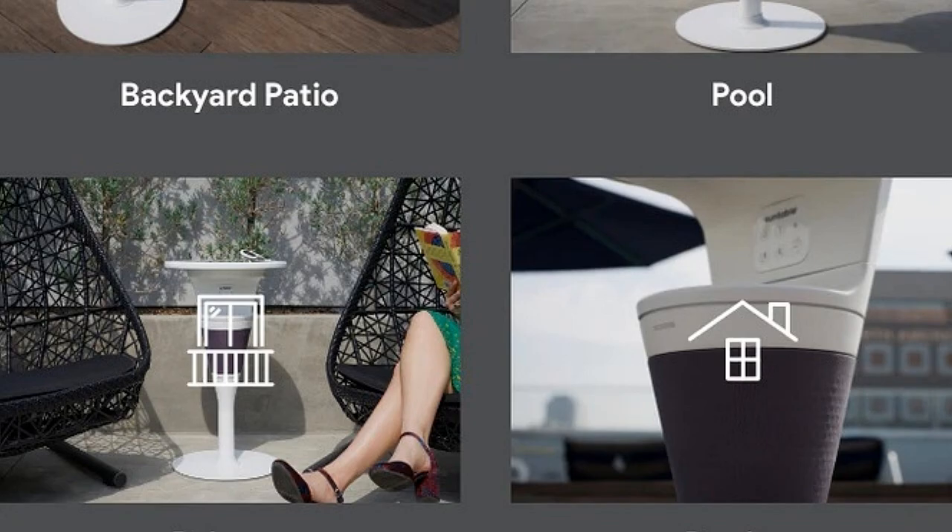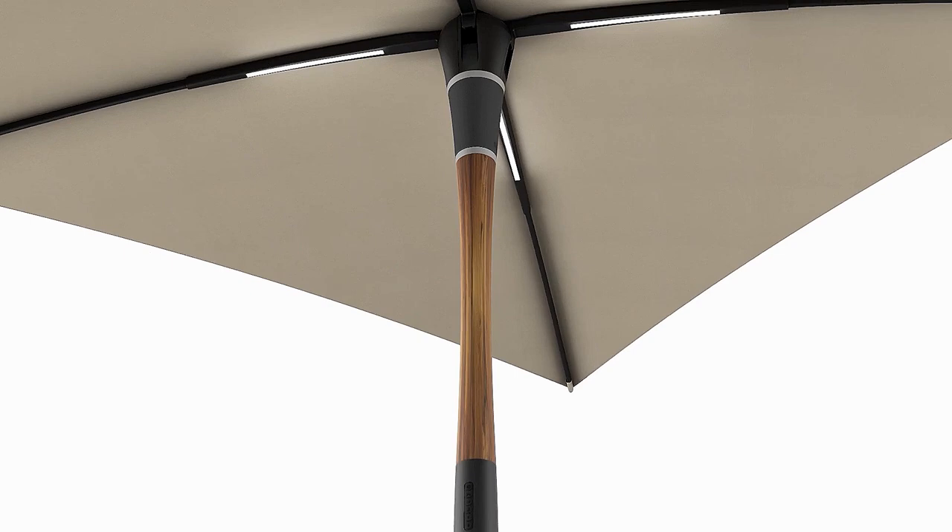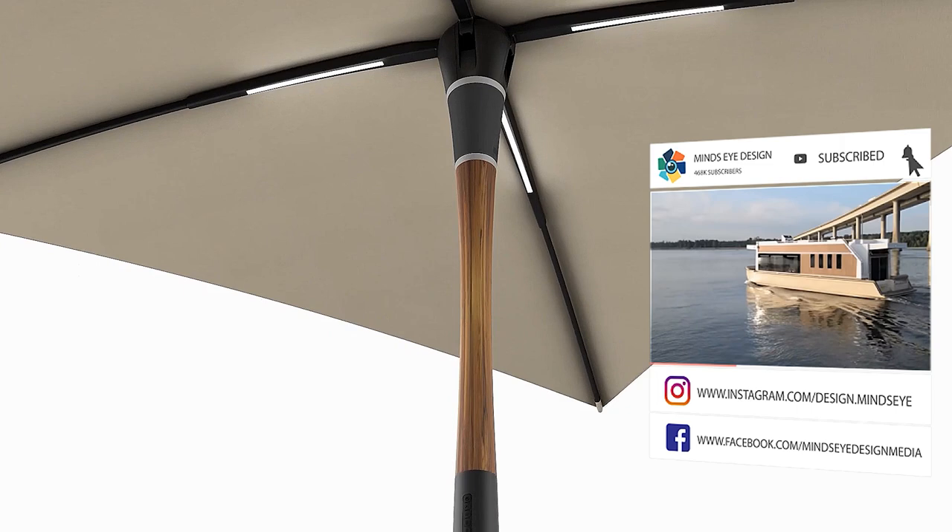The Shadecraft Blossom uses solar power and is functional on cloudy days because it will store energy. At the same time, you can play music through its Bluetooth-enabled audio system. There's a controlled lighting feature with embedded LED panels and a wind sensor that detects wind speed and direction. It will automatically close if inclement weather approaches.